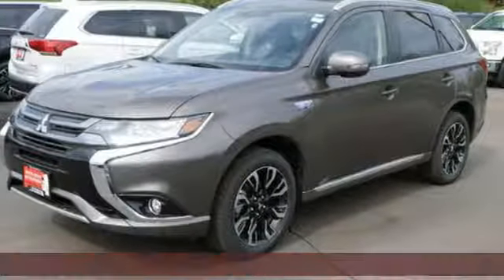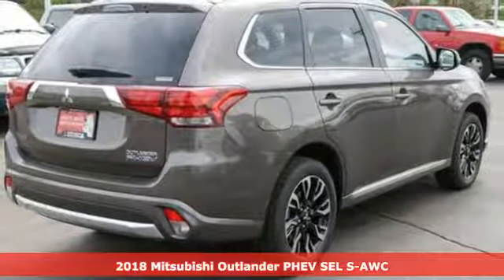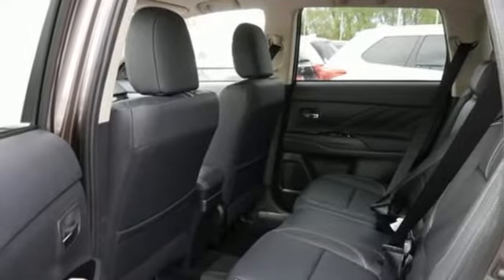It's a 2018 Mitsubishi Outlander PHEV. Get into something different. Mitsubishi has what you're looking for. It comes nicely equipped with features you'll love.